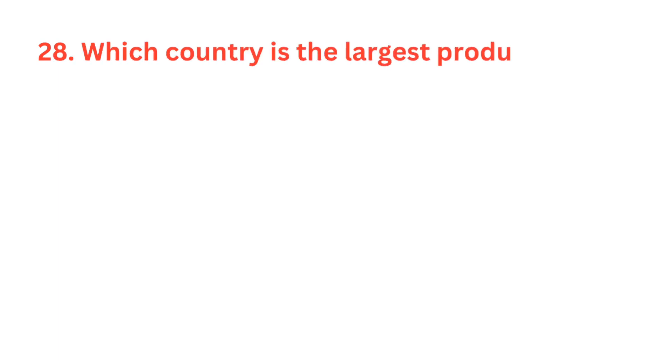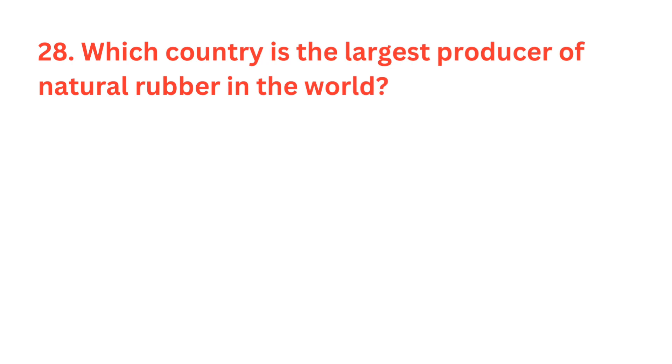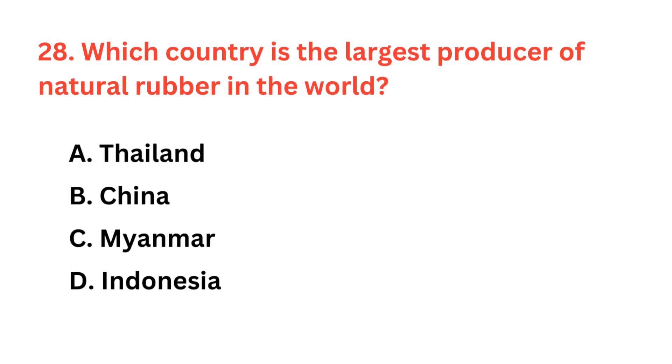Which country is the largest producer of natural rubber in the world? The correct answer is option A: Thailand.